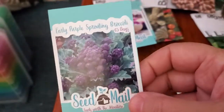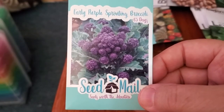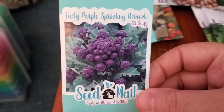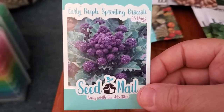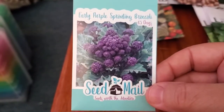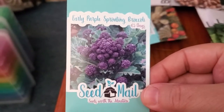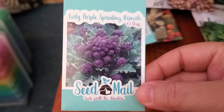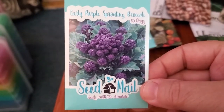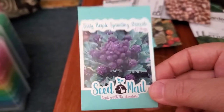Early purple sprouting broccoli — I love the whole idea of anthocyanins coloring broccoli and turning a traditional green vegetable purple. This is not a heading broccoli, so it grows faster — only 65 days. I've grown broccoli rabe and Chinese sprouting broccoli, so this is in the same vein. I love how it tastes and it sautés beautifully. The florets are also less prone to worm damage than heading broccoli, and they just don't take as long to grow.